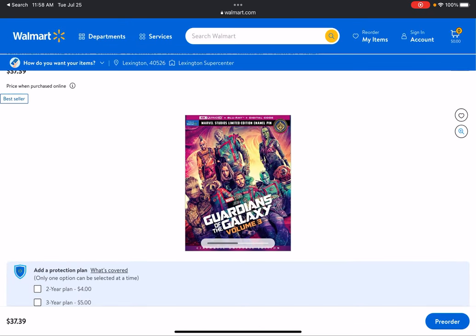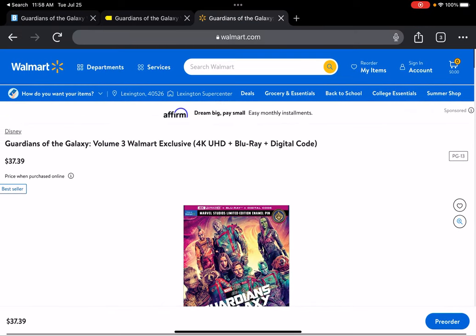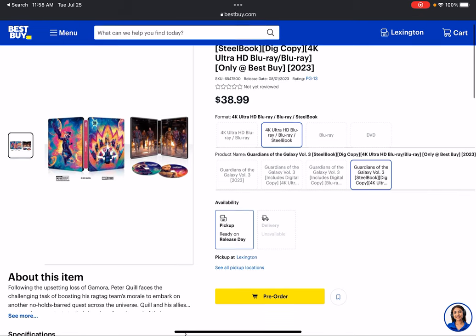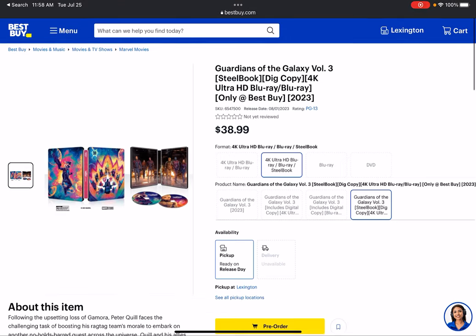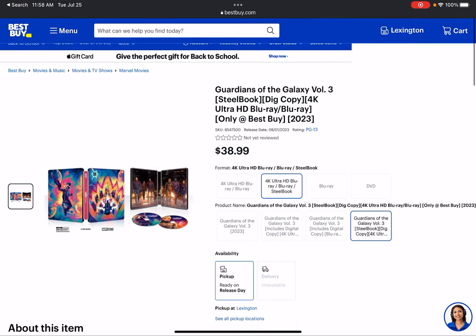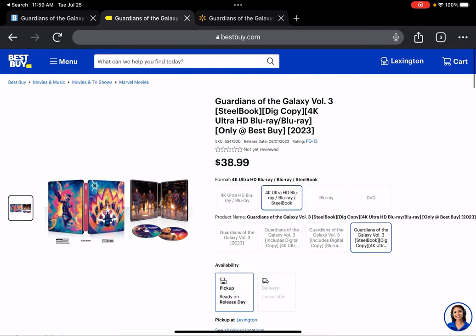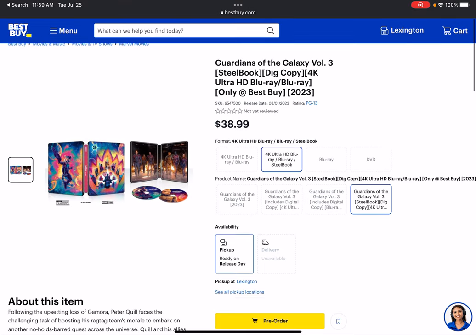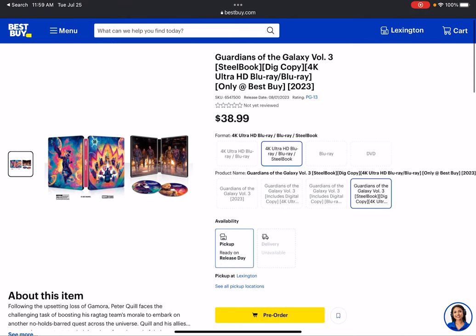The back is what I assume is the same as the regular Blu-ray, but the front is really what we care about. You can't really compare price between these two anymore — the Walmart one is $37–39 and the Best Buy steelbook is $38.99. Honestly, $40 for a steelbook is a little crazy to me. I don't have Wakanda Forever or Quantumania because of that; they were both $38.99.